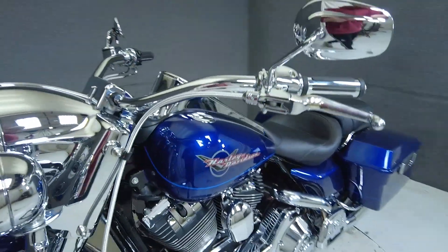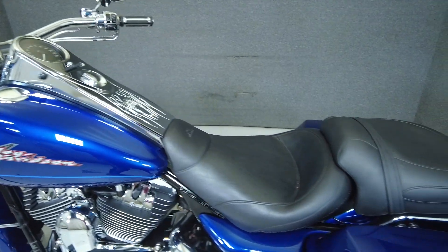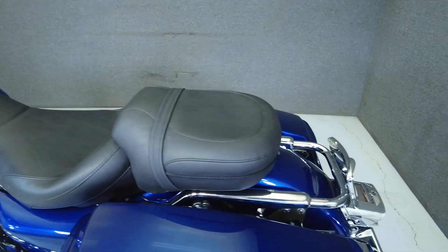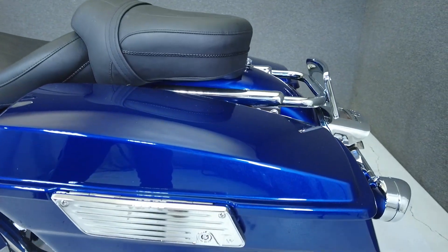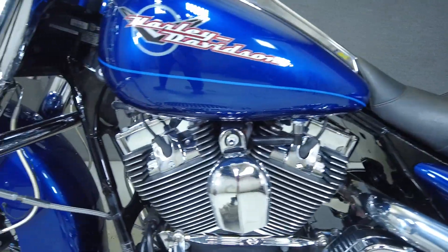In addition, it features upgraded saddlebag hardware, an upgraded oil cooler with a chrome oil cooler cover, a chrome inner primary cover, skull brake pad, skull primary cover, skull heel and toe shifter, front fender skirt, Kuryakyn air cleaner, skull timing cover, and a Mustang seat.